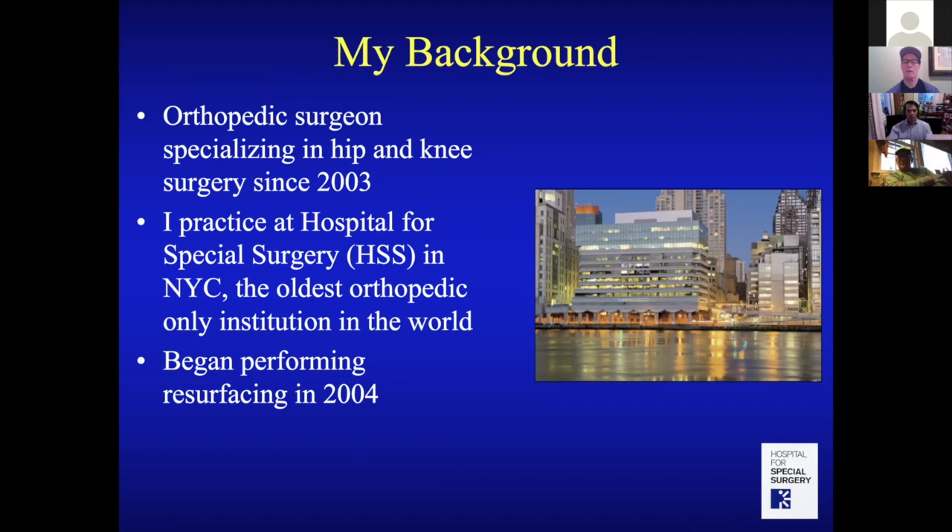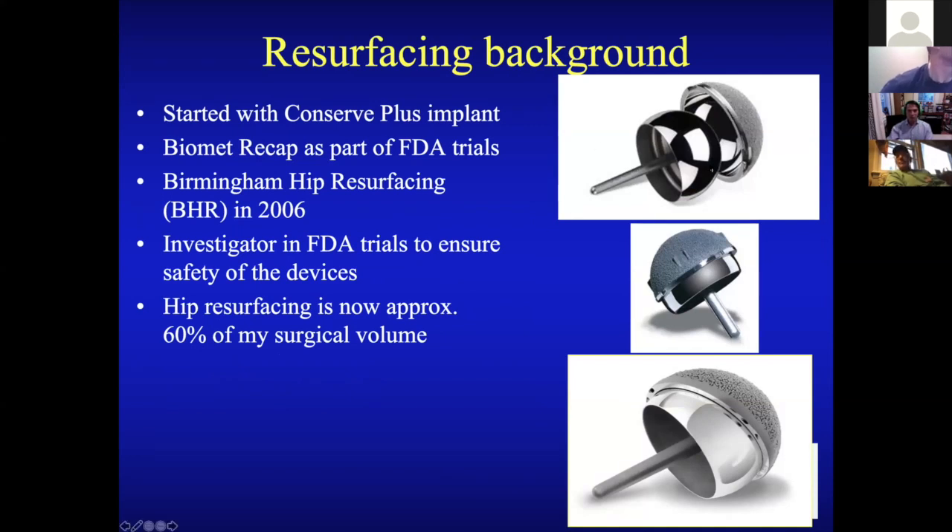I began performing resurfacing in 2004, fortunate to be involved with some clinical trials before it was widely available. I started with the Conserve Plus implant, then was part of the Biomet Recap trials for the FDA. The Birmingham hip resurfacing became available from Smith and Nephew in 2006, and I continue to be an investigator in the FDA trials to ensure safety.